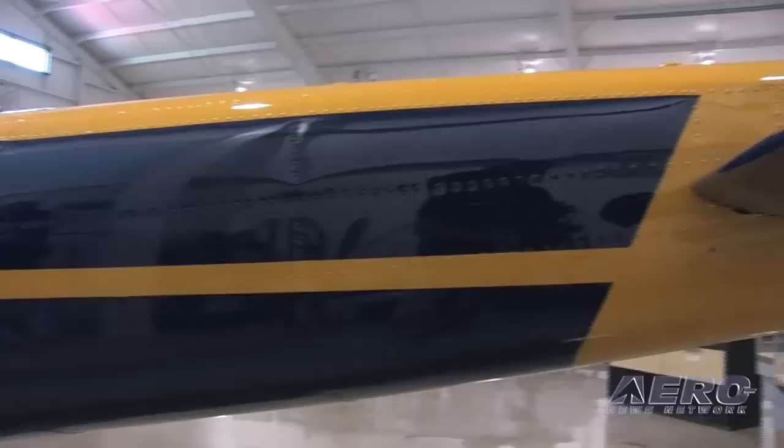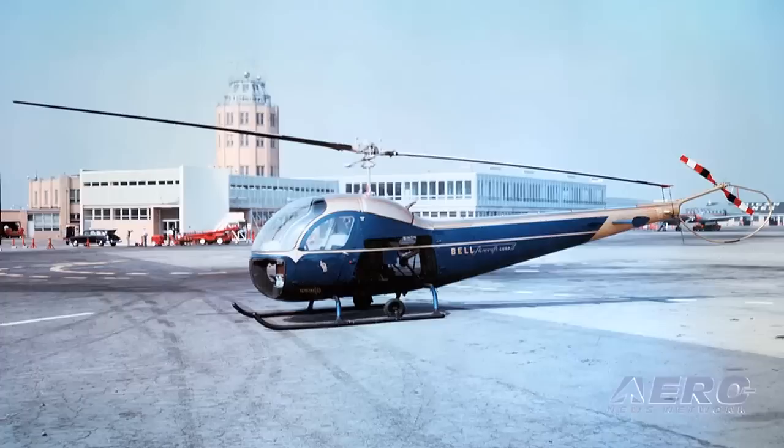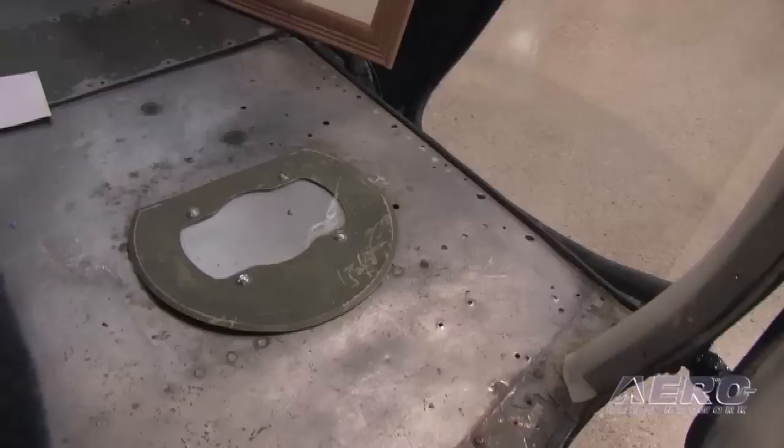It's a 47H model, which were very rare — they made approximately 33 helicopters. This one is painted to look just like Larry Bell's personal helicopter. He decided that the corporate world needed a helicopter that could fly from the airport to the office and avoid the traffic, and that was in 1955. So this is what they came up with.